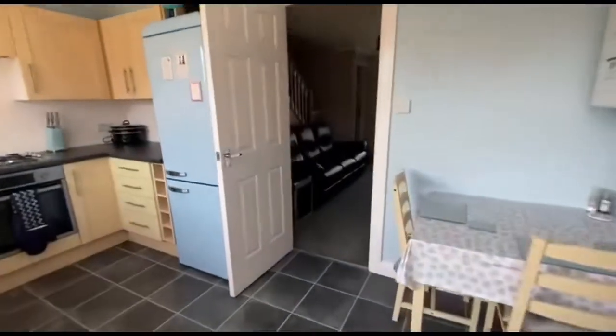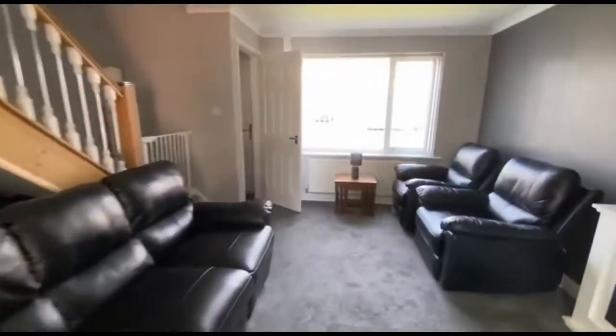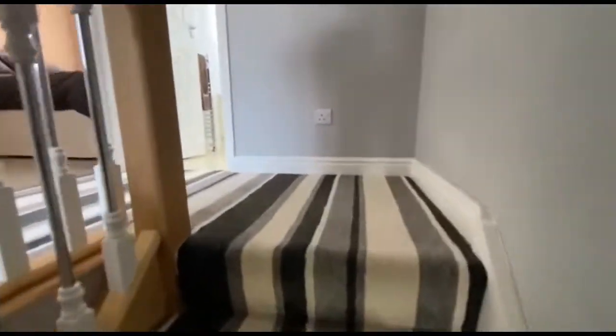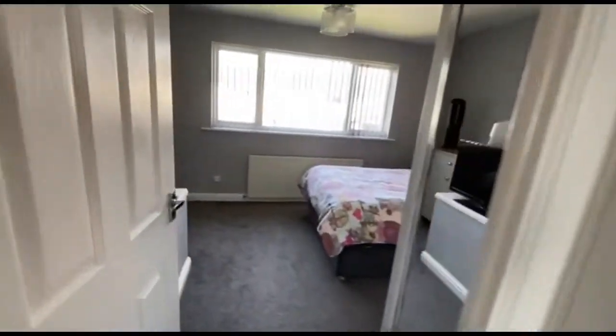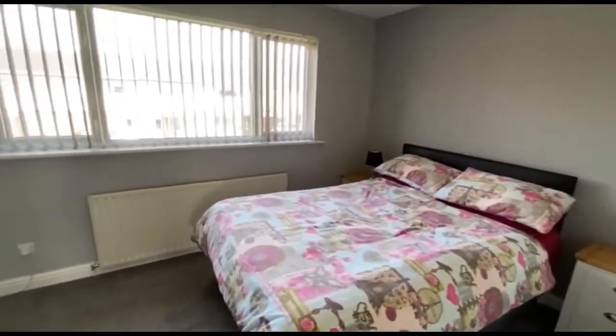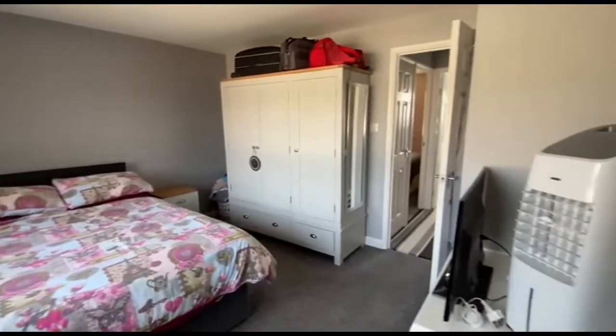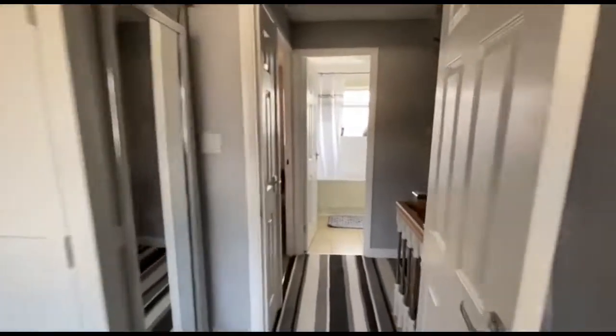Let's go and have a look upstairs now. You've got a little bit of shelf storage there, and access to the roof space up there. This is the main bedroom — again, a proper double. And the second bedroom — again, good size.